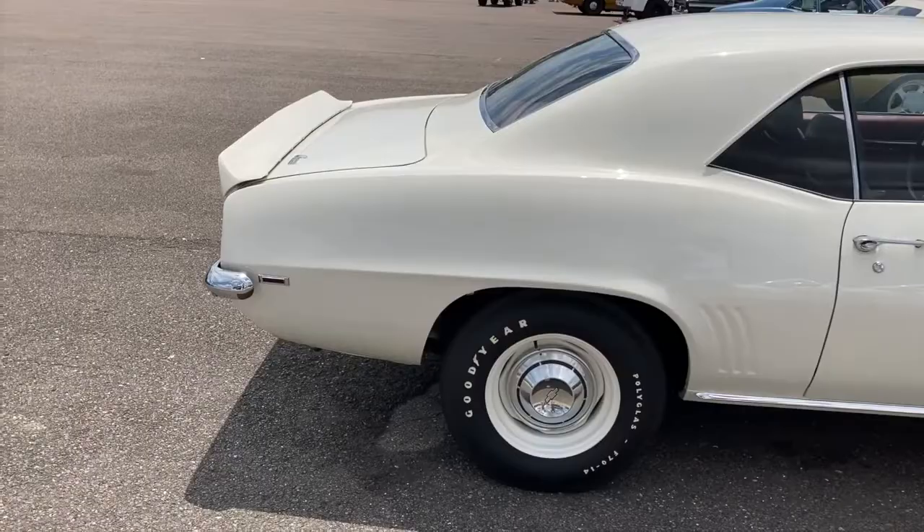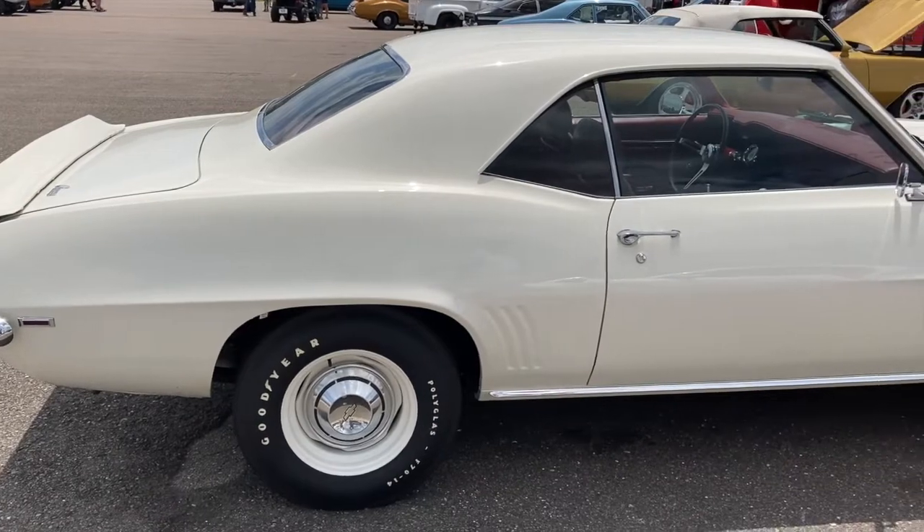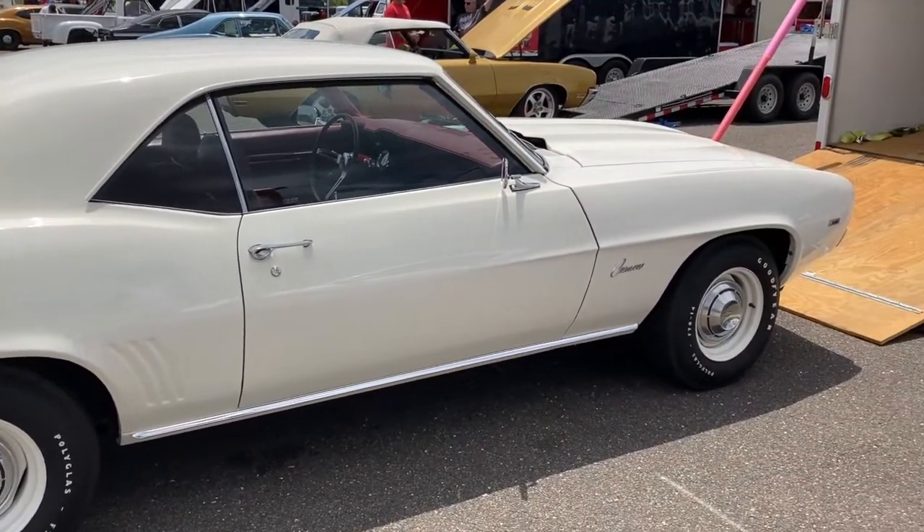Did you buy it as is, or did you put it together yourself? I put it together myself. What engine was in this car originally? I don't know what it left the factory with — when I got it, it had a 396 modified engine in it.